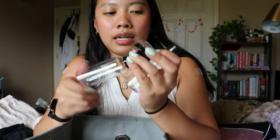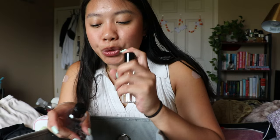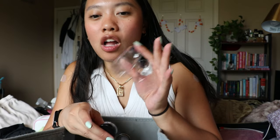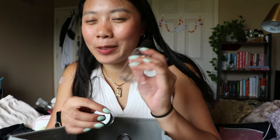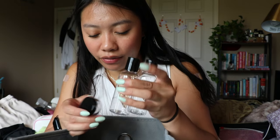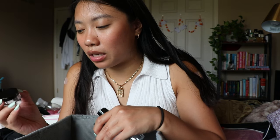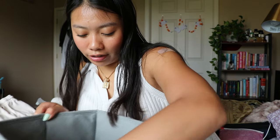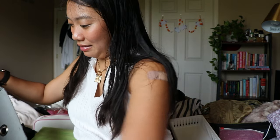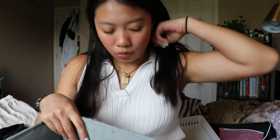I have these travel containers — one comes with a sprayer that I use for toner, and that's fine, but these other ones leak so bad. Every time I travel, my face wash leaks out of them. I don't recommend the ones with the push-up cap at all. The little drawer one I haven't tried yet so I might keep that, but everything else is pretty much trash.